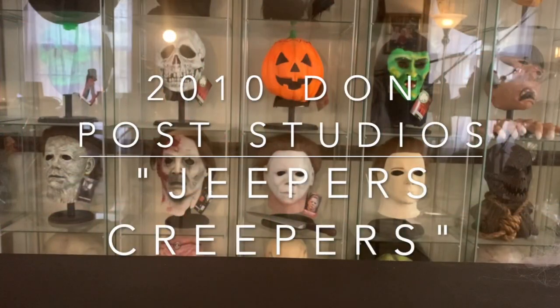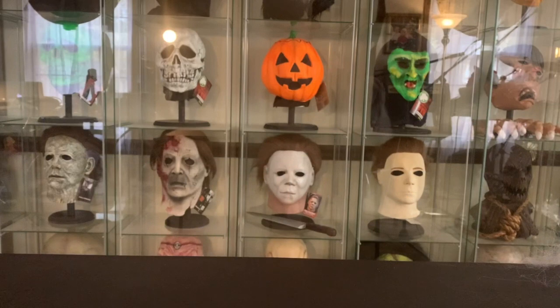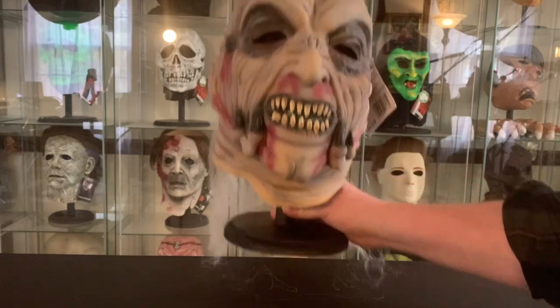Hey guys, today I'd like to take a look at a pretty cool mask — one that has a movie tie-in and so it has additional interest outside the mask collecting world. That is the 2010 Don Post Studios Jeepers Creepers.